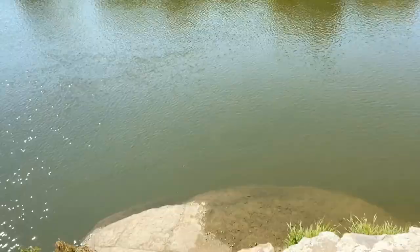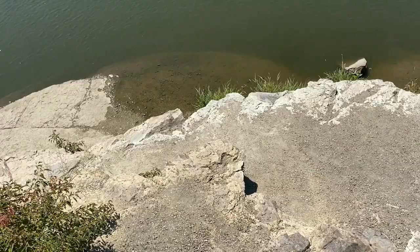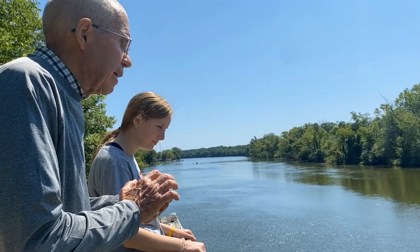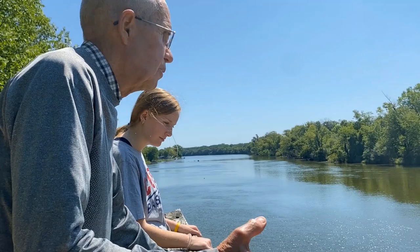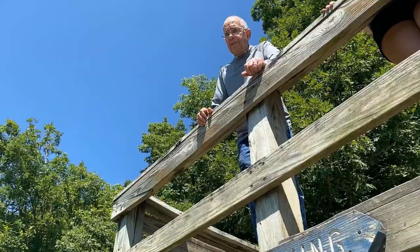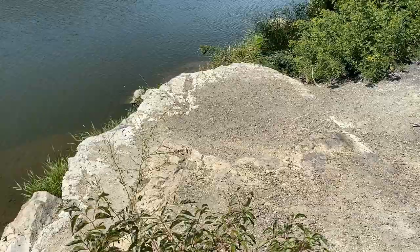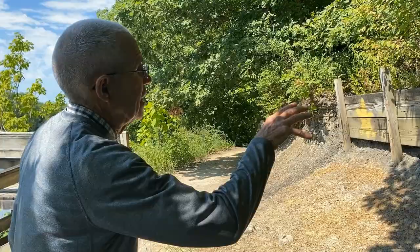Now we're going to jump back 400 million years and look at another rock. Before, we were looking at sandstone — this is limestone. The shelly animals that lived in the ocean would die, and their shells, which had a lot of lime in them, were compressed to make rock, just like sand was compressed to make sandstone. We've had classes come here on field trips and find fossils of an animal called a brachiopod — it's kind of like a cousin of our clams. This is also a good example of the outcropping of coal in the ground.